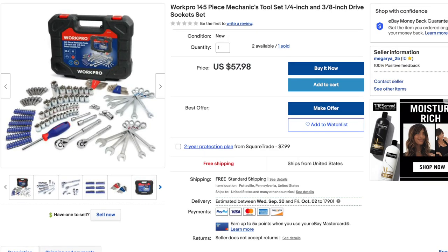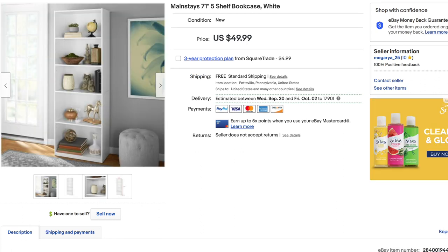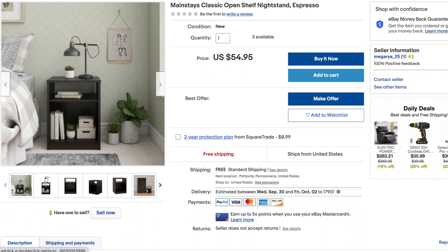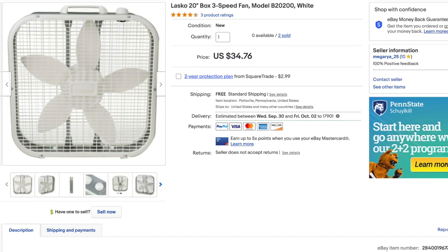For the rest of day one, I ended up listing a mechanic tool set, a Mainstays 31-inch three-shelf bookcase, a Mainstays 71-inch five-shelf bookcase, a Mainstays classic open nightstand, a Lasko fan, and a Lasko box fan.